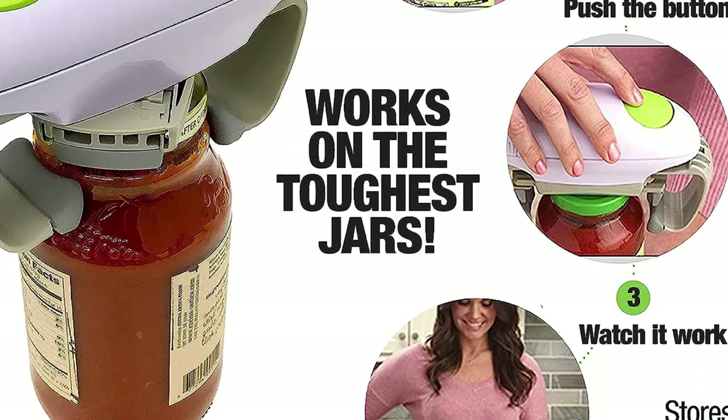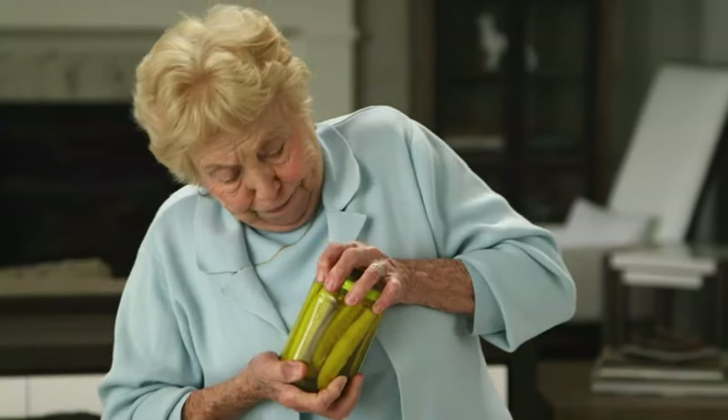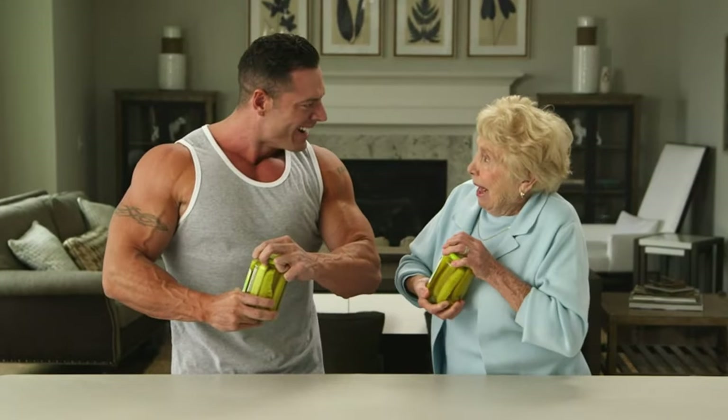The automatic system can open jar lids automatically without any unnecessary effort. To use it, set RoboTwist over the jar, press the button, and watch the vice grips hold the unit in place and twist off the jar lid.